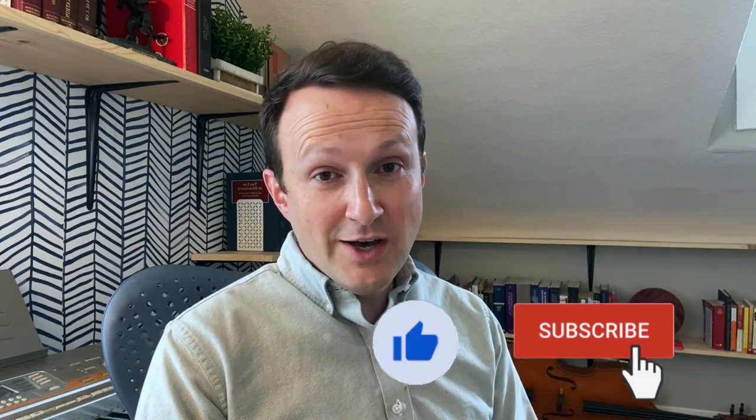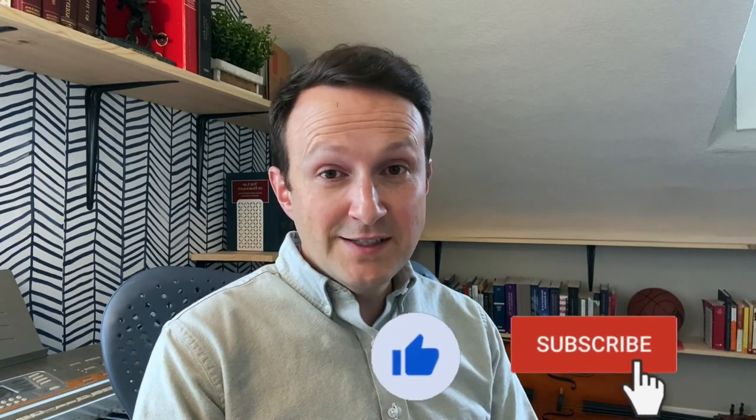Thanks for watching. Please remember to click like and subscribe to help keep legal education free and accessible for nonprofits and small business owners. I'd also like to invite you to listen to our podcast about mentorship — it's called Coffee, Lunch, Beer, and it's available wherever you get your podcasts. Thanks for listening.